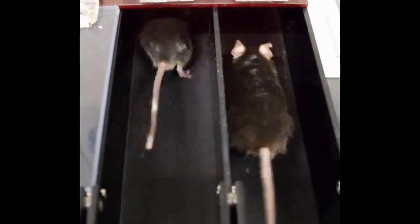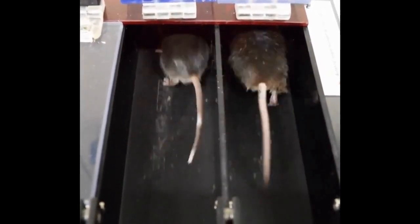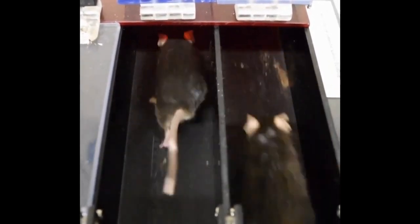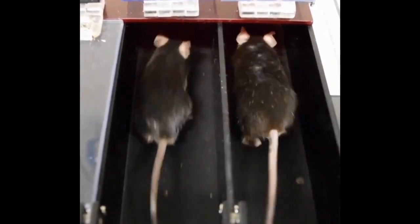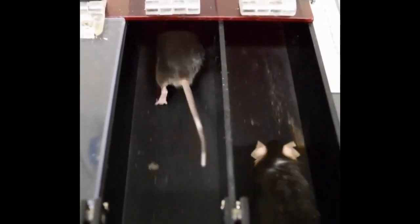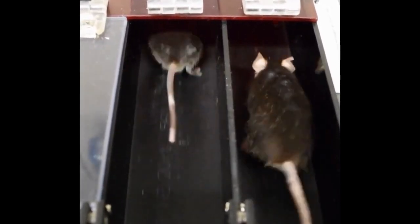You can raise NAD levels in an animal and in a human two to threefold by giving precursors to NAD. These mice have been fed NMN for just four weeks in their water supply. The mice on the left could run 50% further. And when we gave it to young mice and exercised them, they ran so far the treadmill stopped working — the software was never written for a mouse to run more than three kilometers, so we had to rewrite it.